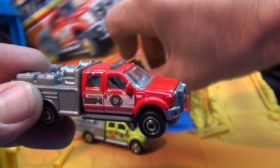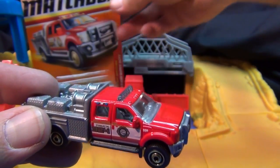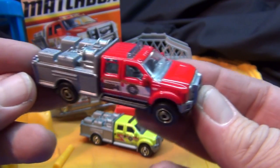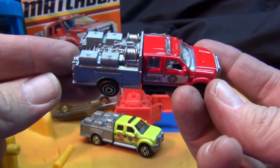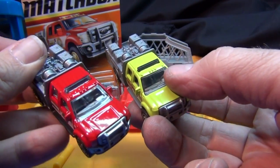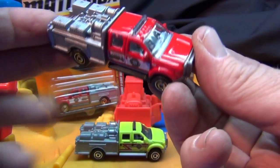But yeah, this red one is definitely nicer — I might get two or three. I already got two showing up at Walmart now too. Ford F-550 Super Duty from Matchbox, cool vehicle — bye bye!